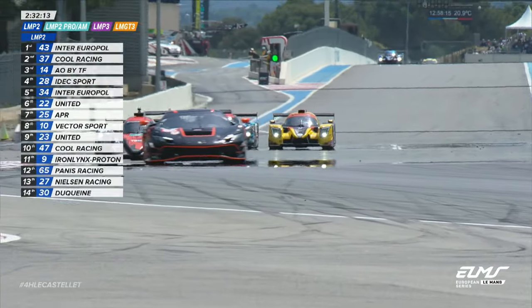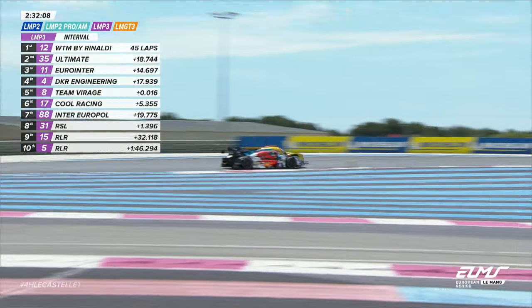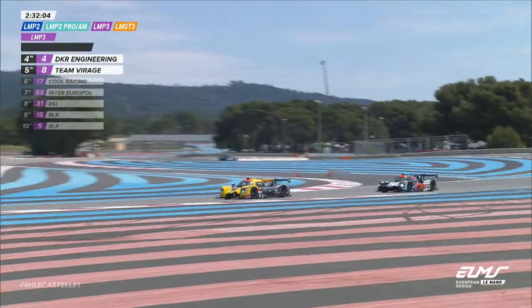Those were the two cars under investigation — it was overtaking off the track. Both those cars were under investigation for the same offence. There's a conversation to be had there, no doubt.